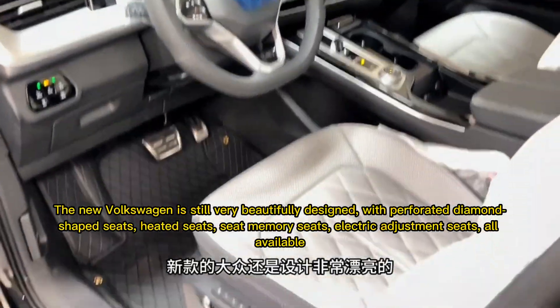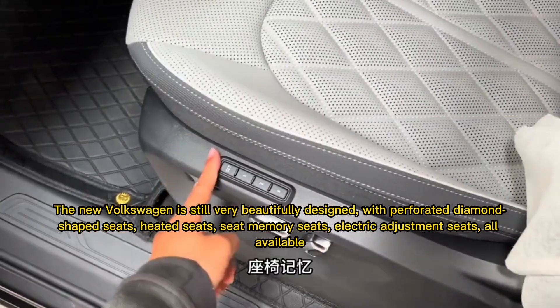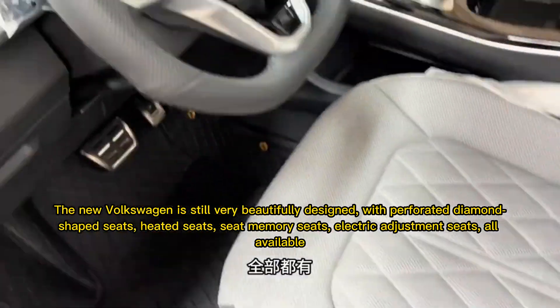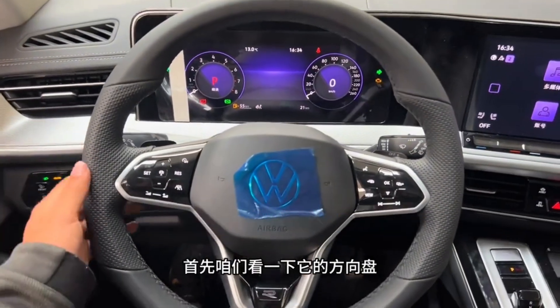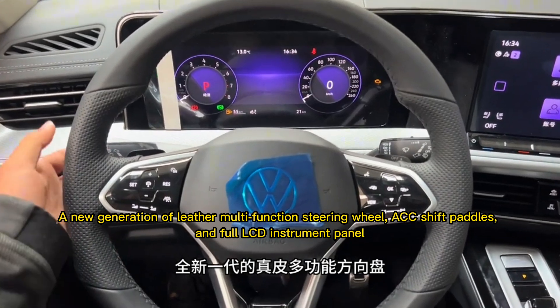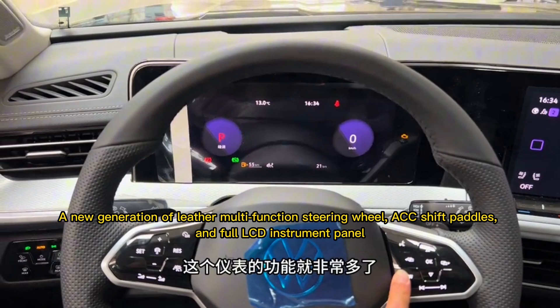The new Volkswagen is very beautifully designed, with perforated diamond-shaped seats, heated seats, seat memory, and electric adjustment seats — all available. It also features a new generation leather multi-function steering wheel, shift paddles, and a full LCD instrument panel.